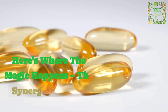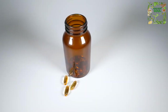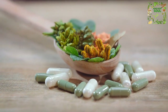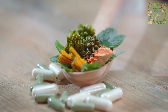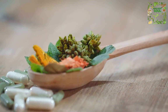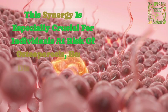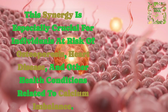Here's where the magic happens — the synergy between vitamin D and K2. When taken together, these two vitamins work harmoniously to optimize our health in various ways. Vitamin D helps absorb calcium from our diet and supplements, while vitamin K2 ensures that this calcium is directed to the right destinations — our bones and teeth — preventing the risk of calcification in arteries and other tissues. This synergy is especially crucial for individuals at risk of osteoporosis, heart disease, and other health conditions related to calcium imbalance.